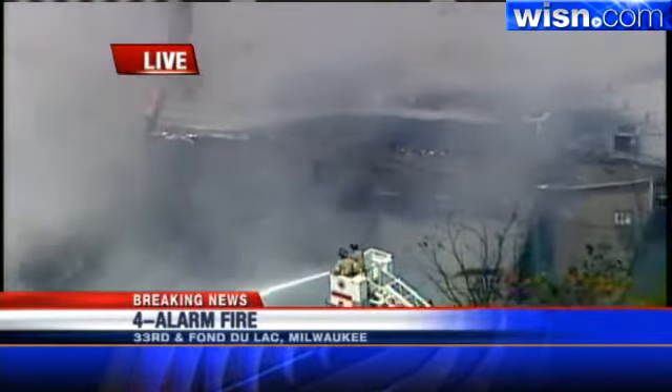In fact, you can still see him a little bit through the traces of smoke. He was also getting some water on it from the building level, so we've been watching them attack it at all angles so far, and it looks like they're finally starting to get the upper hand.